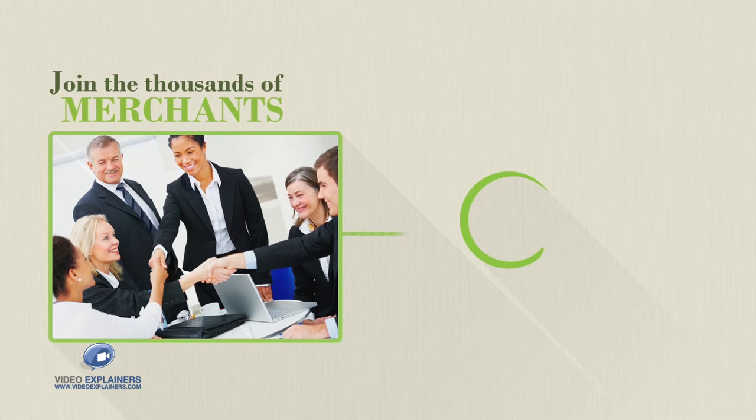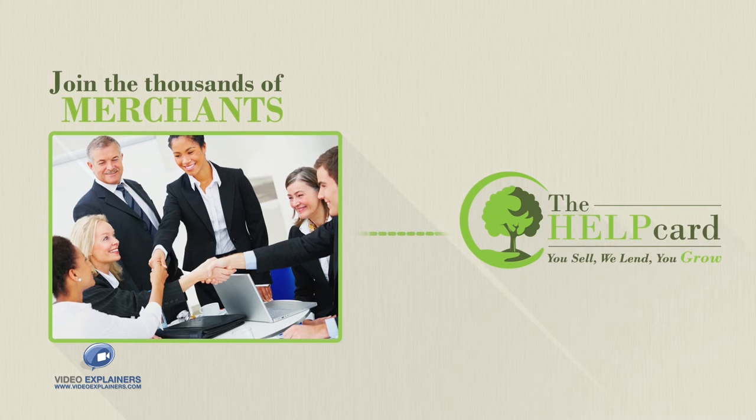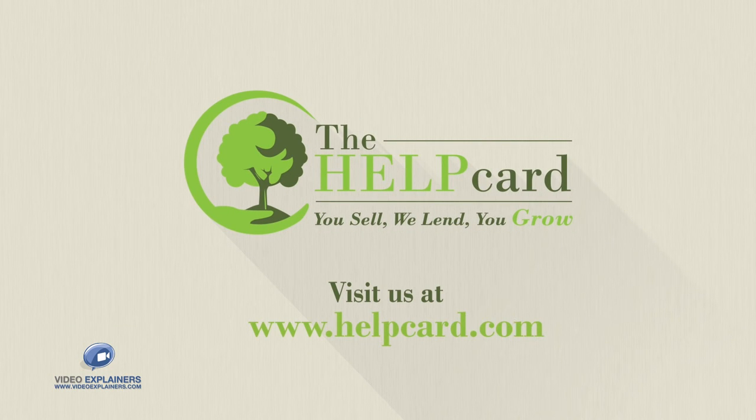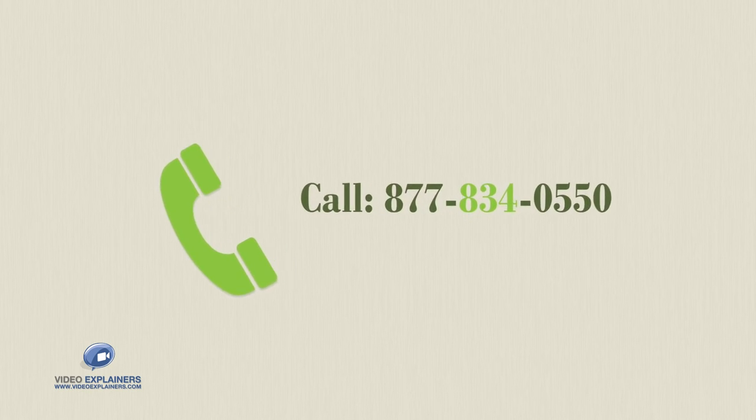Join the thousands of merchants who have experienced the benefit of the Help Card in their business. Visit us at www.helpcard.com or call 877-834-0550 for a free packet of information designed for your unique business needs.